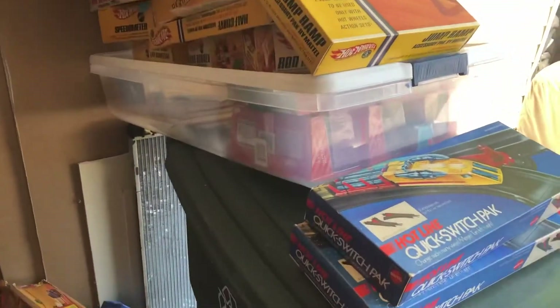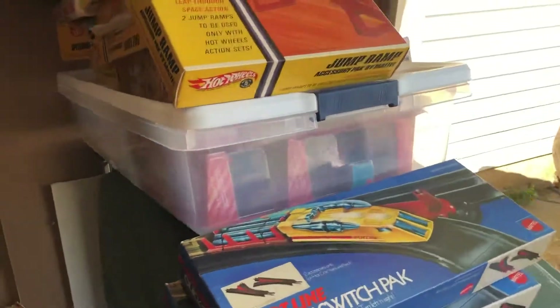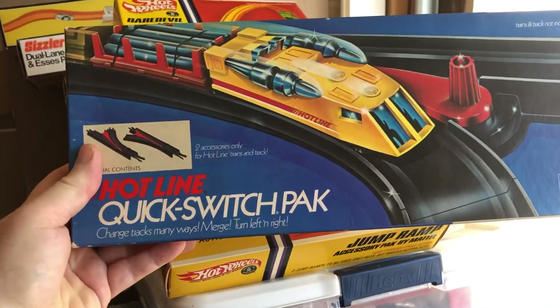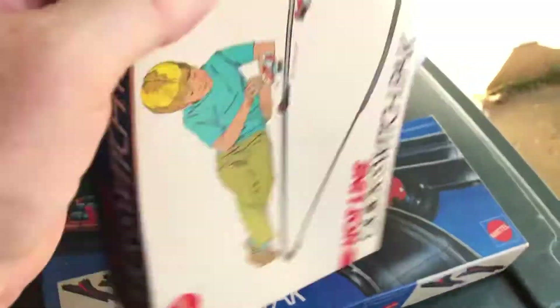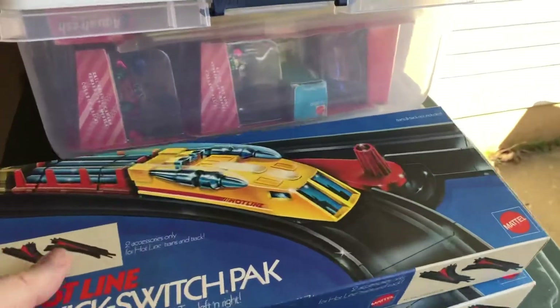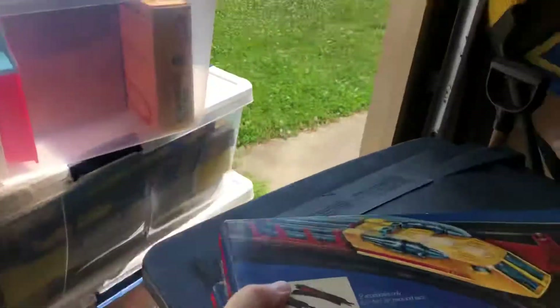Pardon the mess in the garage, but I was pulling this stuff out looking for it because I had it in different boxes. So in any event, a Hotline Quick Switch Pack for the Hotline train, part of the Sizzlers — I got two of these, never opened. I bought these from the same seller years ago. I have no idea what I paid for these.